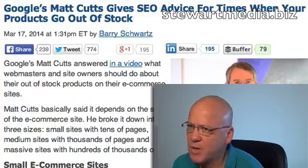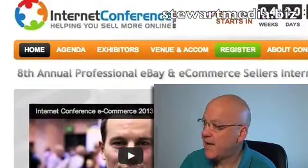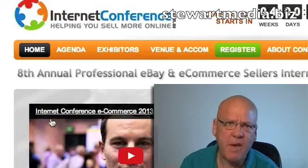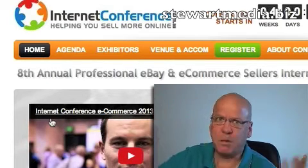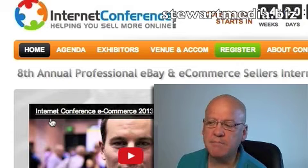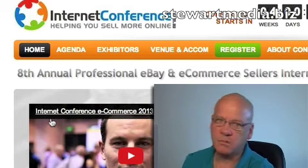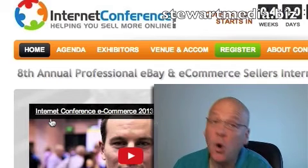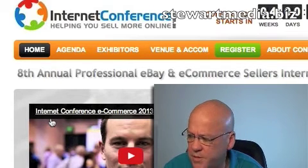Now the reason I want to talk to you about it is because I am actually running a workshop on this very issue, again at Pisa, the internet conference. If you haven't been to Pisa and you're in retail, you really should. If you're selling stuff online, get yourself to this, because this year has got some really great speakers.